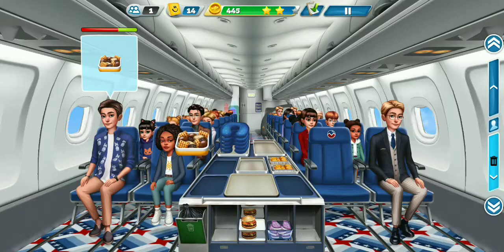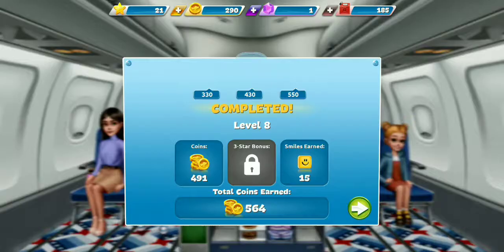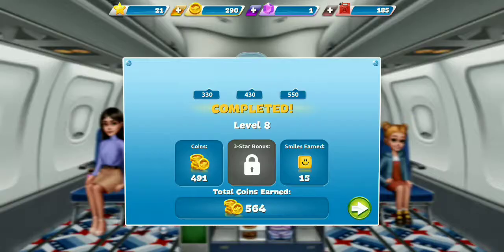Attention passengers, we will be landing shortly. Thanks, we'll be right back. Bye. Bye. Bye. Bye.